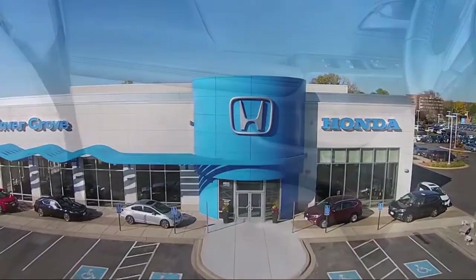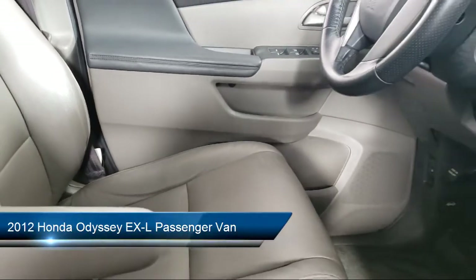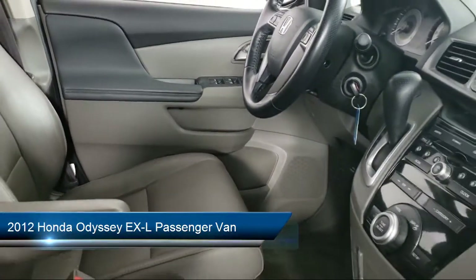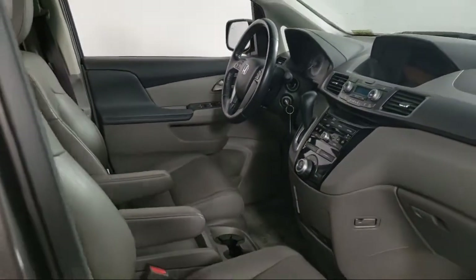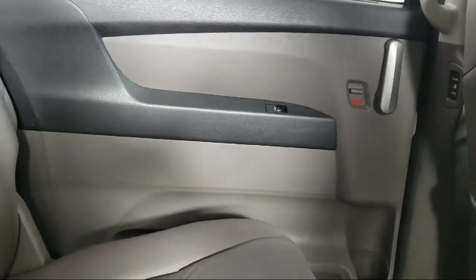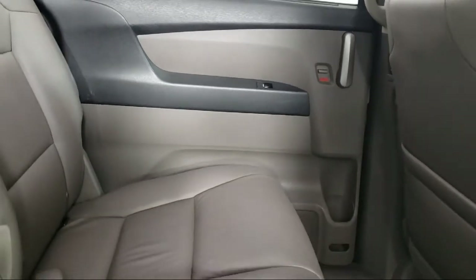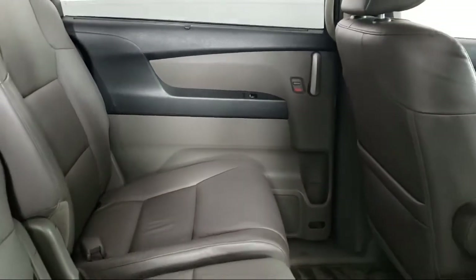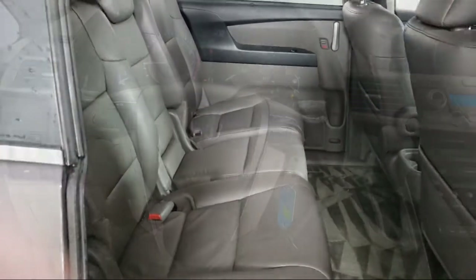Welcome to Invergrove Honda, and here's a look at another one of our great vehicles for sale. It comes equipped with keyless entry, heated door mirrors, steering wheel controls, third row seating, dual front side impact airbags, fully automatic headlights, rear spoiler, split fold down rear seat, alloy wheels, heated front seats, and much more.